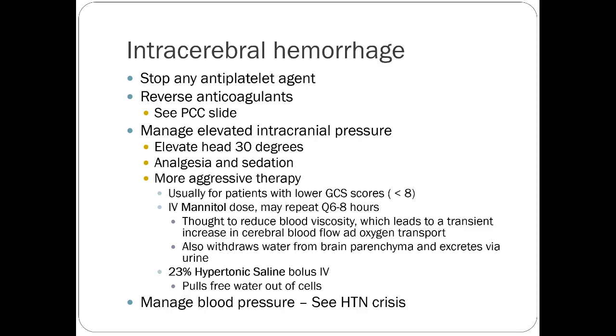For intracerebral hemorrhage, you want to first make sure you're holding any antiplatelet agents, and any anticoagulants can be reversed if needed. We'll talk about PCC for that. You'll manage the patient aggressively — usually giving one of two medications in addition to anticoagulant reversal. The first is mannitol, though mannitol is not as favored anymore. We're usually using hypertonic saline now. The idea is that you pull free water out of cells and shift the concentration gradient within the CNS so that swelling and bleeding decrease.